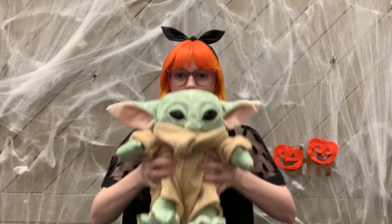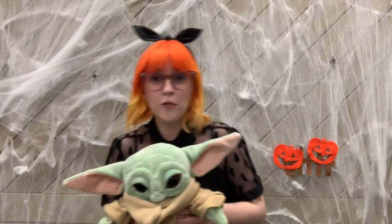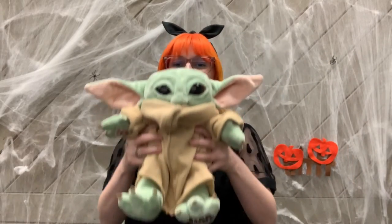Here's a great big pumpkin bouncing down the vine. Roll it left, roll it right, and bounce it down the vine. And that is the pumpkin bounce movement activity.